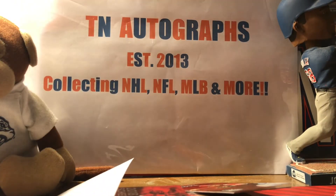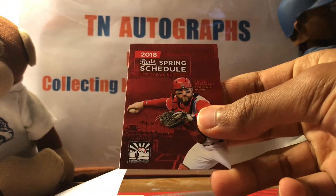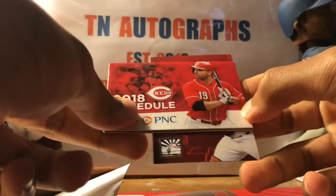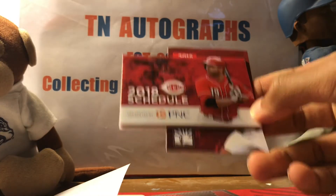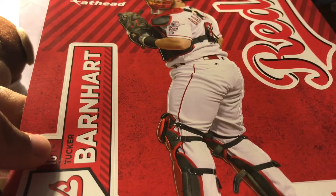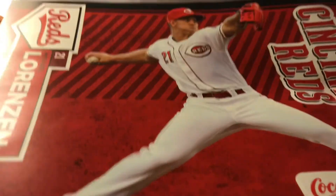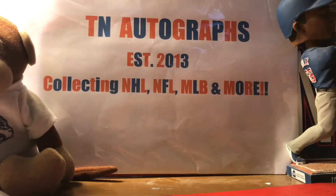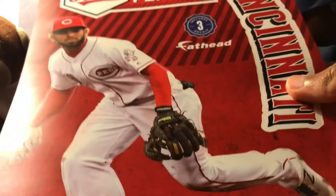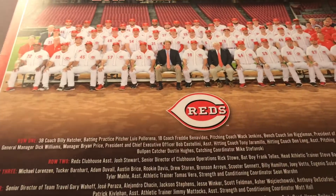Got a generic thank you note — won't show that. A spring training pocket schedule. Tucker Barnhart, Joey Votto regular season pocket schedule. Got some fat heads here of Tucker Barnhart — I wonder if he signs through the mail, that would be cool to get signed. Michael Lorenzen, Jose Peraza. And a 2017 Cincinnati Reds team photo — that would be really cool to get signed, probably send that out next year.